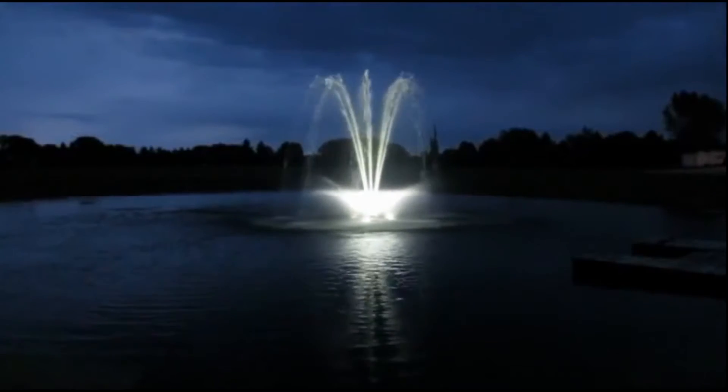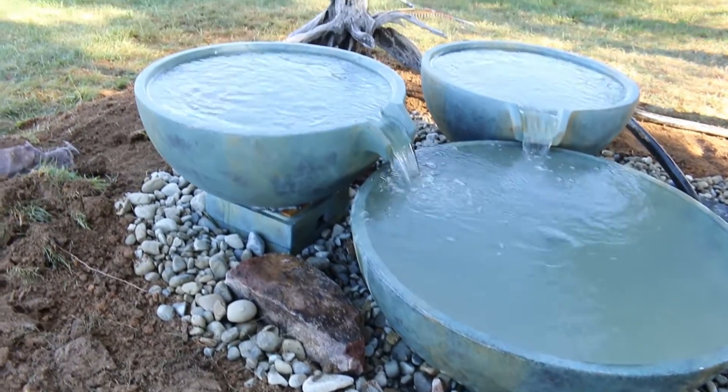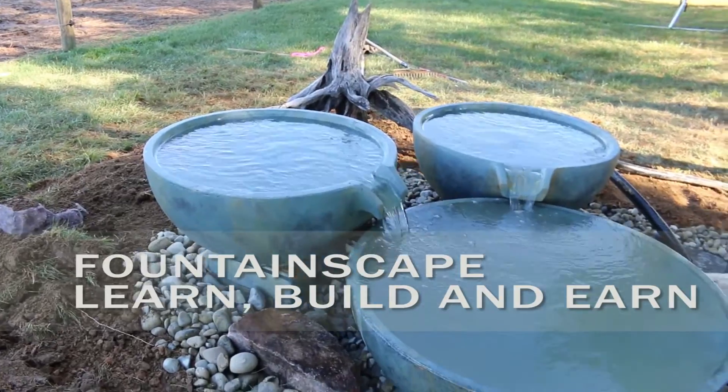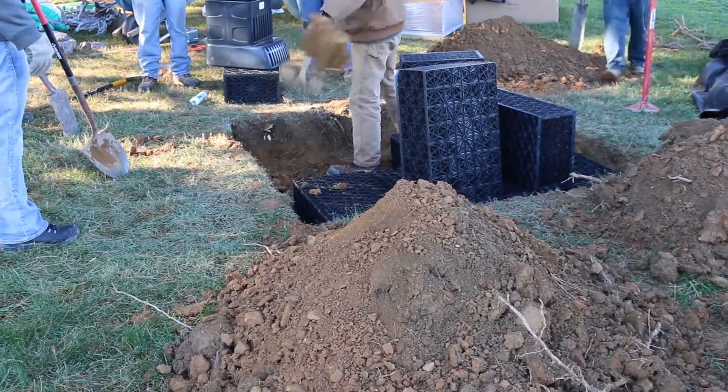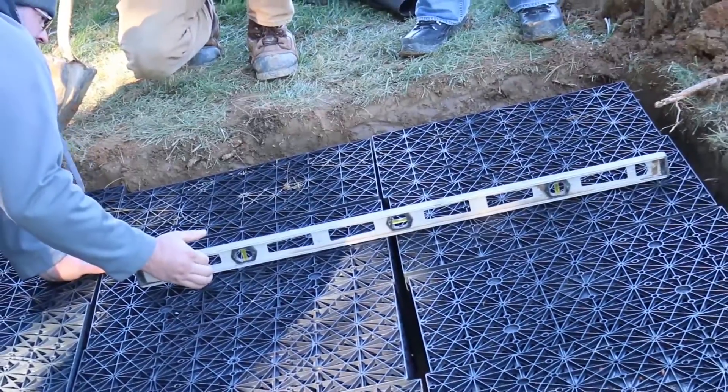Visit our website for more information or to request winter service. Enhance the outdoor spaces at your office, clubhouse, or your own backyard with a decorative water feature, or create a new profit center for your company using Aquascape products and following our simple installation system.